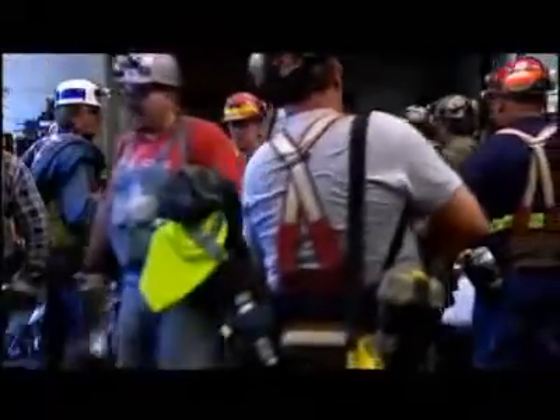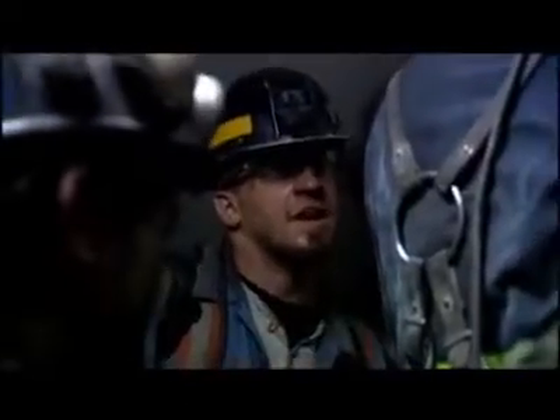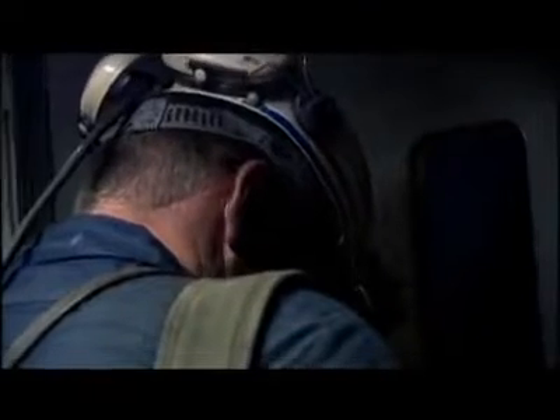At four in the afternoon, the day shift clocks off after eight hours of hard work while the next shift makes its way into one of the lift cages to begin the 650-foot descent into the mine. Mining is one of the toughest jobs imaginable and there's an unspoken bond between these men who spend every working day deep underground. Once they arrive at the bottom of the shaft, they still face a long journey to the coal face.